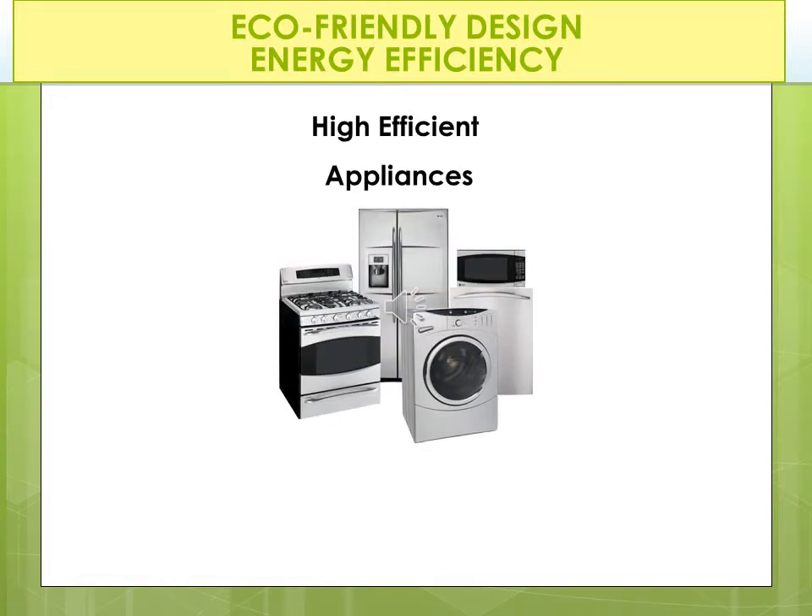Another easy option is to use high efficiency appliances. Look for the Energy Star label again for appliances. They will save you money and your local power company often offers rebates as incentives to purchase. The washing machine uses less energy and water by calibrating the wash load. Refrigerators can be made more efficient by specifying efficient compressors, thick insulation, and high performance heat exchange coils. Appliance designers have been working at this goal for at least 90 years.